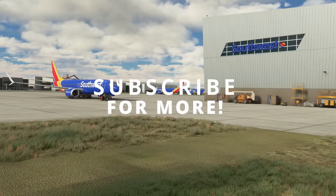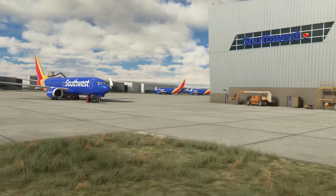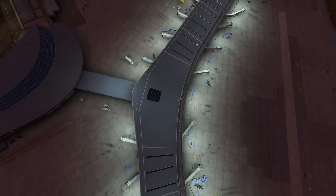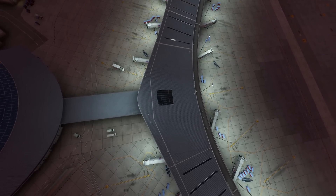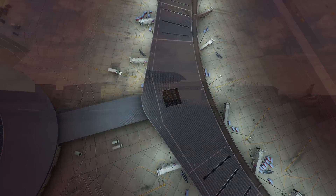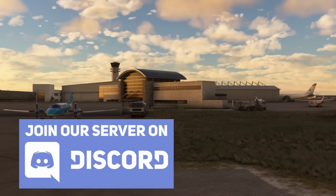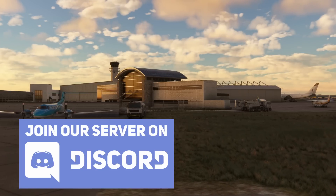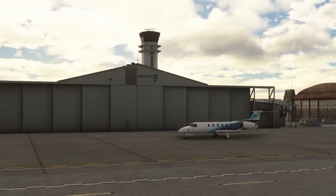As always, do subscribe for more — it's been a true pleasure. Until next time, do take care and happy flying.